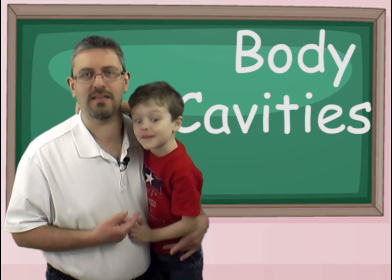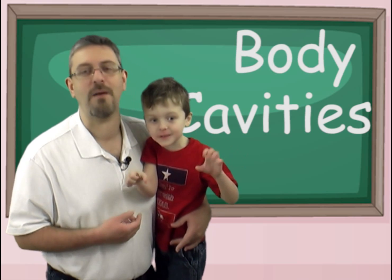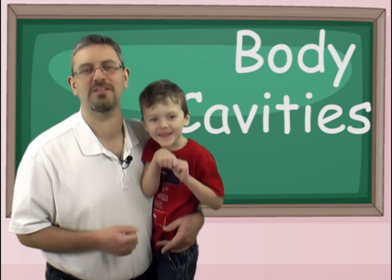Well, I brought my youngest son along, Hunter, who is almost six years old, to help illustrate a point.